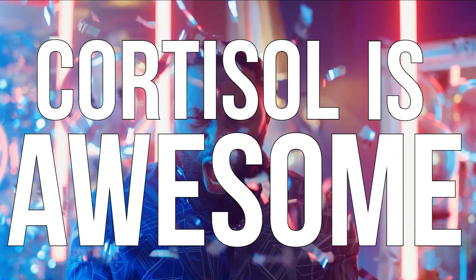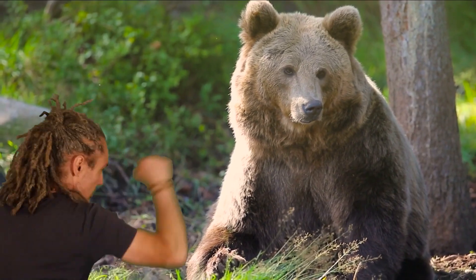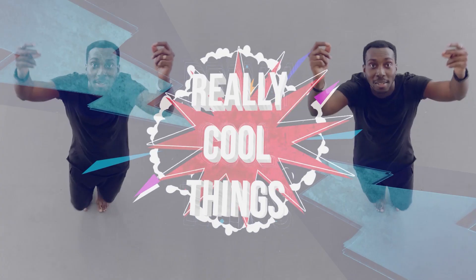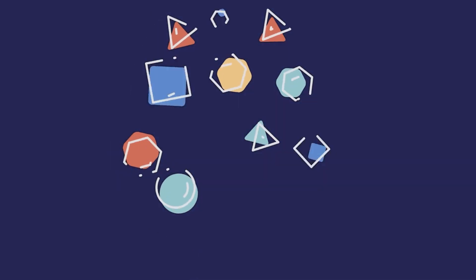Cortisol is awesome, like when we want it to be. It liberates glucose so that we can fight bears. It liberates fat so that we can run for a long time and run away from bears. It does really cool things, but when it's chronically elevated, it does some really wild things.